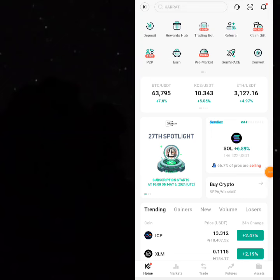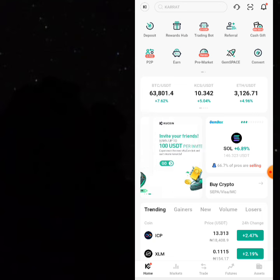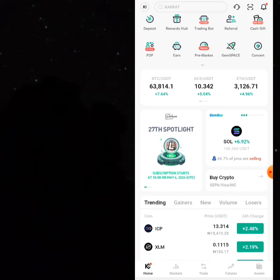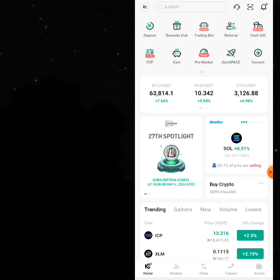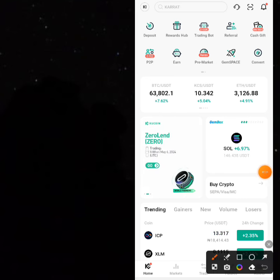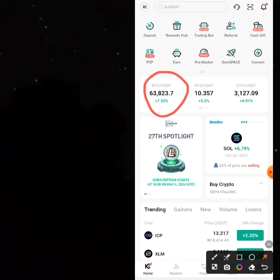Hi guys, glad to have you back. Every weekend we talk about the arbitrage that lots of people made money from during the week. This particular one stands out — the one we did with KuCoin. Lots and lots of people reported that they make lots of profit. The one we did where we bought BTC on spot and sold on the P2P area — this is an amazing opportunity on KuCoin.